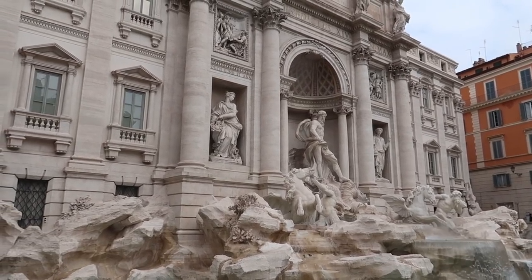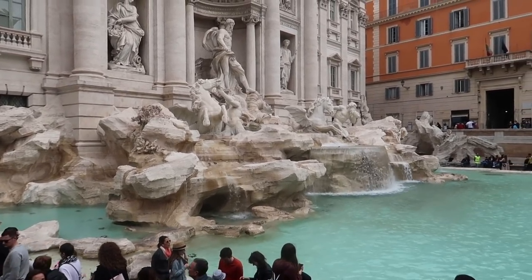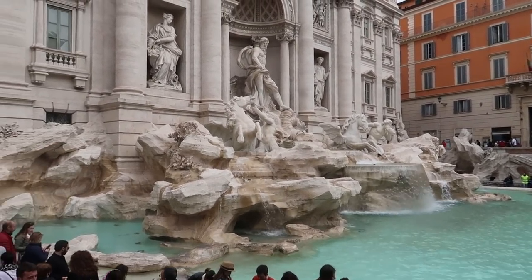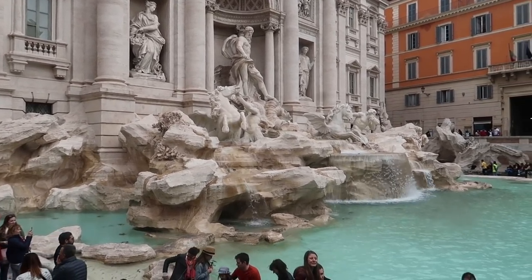First off, we are at the Trevi Fountain. So here is the fountain — it's very beautiful, the water looks perfect. I don't really know much about this. You throw a coin in? Yeah, I think you're supposed to throw a coin in, so we're going to do that.